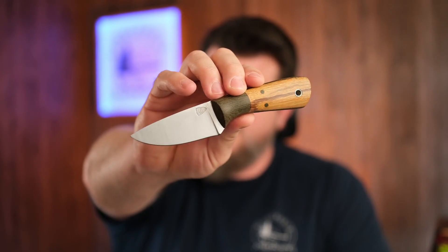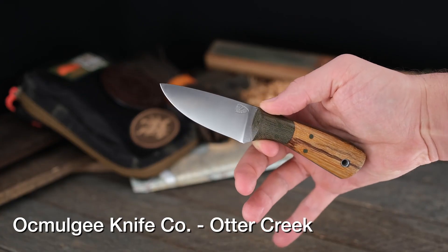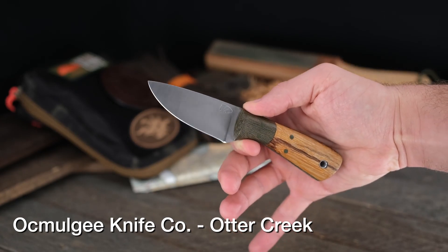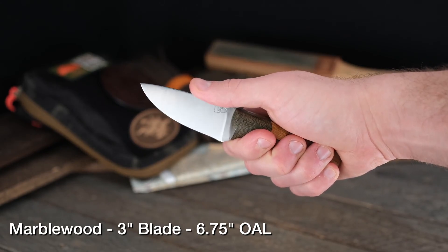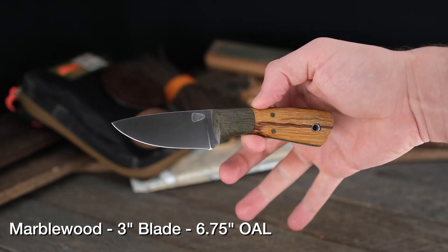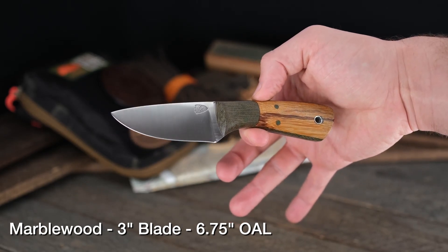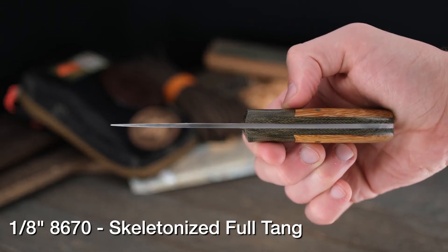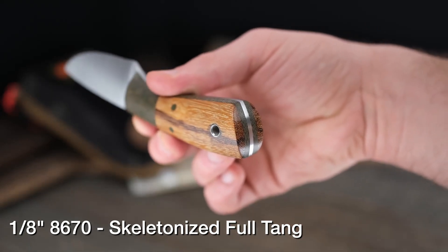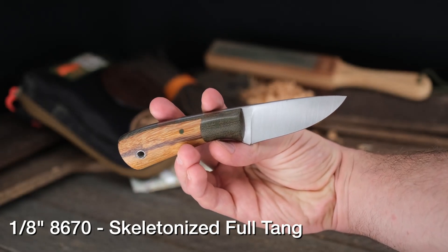Let's talk about another EDC-size knife — this little chunk right here is the Ocmulgee Knife Company Otter Creek model, rocking some marble wood with an OD canvas bolster and thick OD liners. I'm a big fan of marble wood — we don't see it very much these days, but it comes in a darker grain or a lighter grain, and this piece shows you a little bit of both with that nice dark stripe going down the center. This knife is very comfortable, very full-figured on the handle, locks in really well, and the steel is the very tough 80CrV2 — great steel, great job on this one.